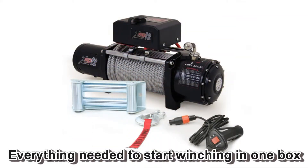Everything you need to start winching is included in the box with this winch: the roller fairlead, the hook with safety strap, the wire rope, and the remote control.